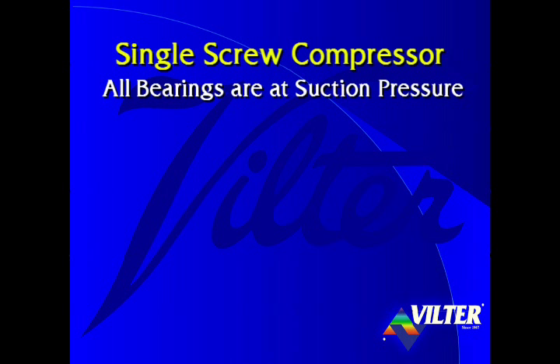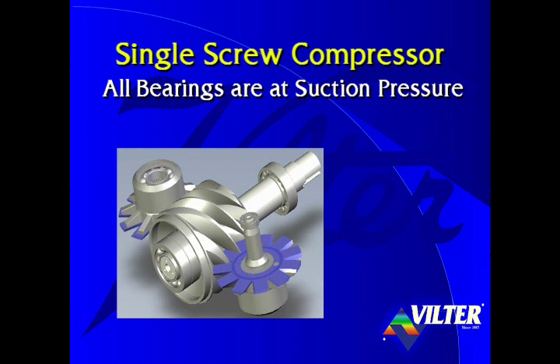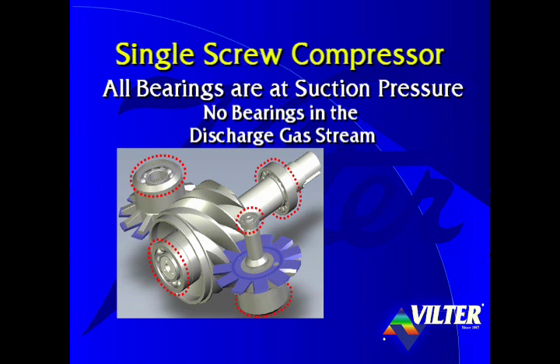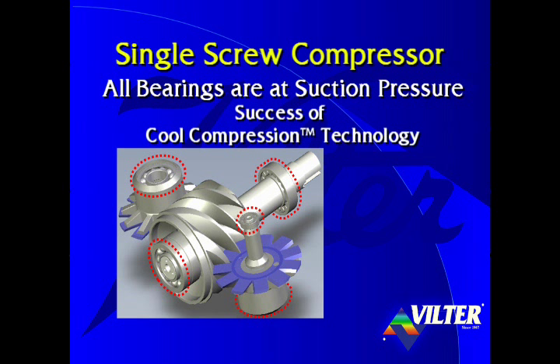All of the single screw compressor's bearings are at suction pressure. With the single screw, there is no risk of bearing degradation or failure due to liquid ammonia washing oil off the bearings in the discharge gas stream, since there are no bearings in the discharge gas stream. This feature of the single screw allows the success of Wilter's cool compression technology.